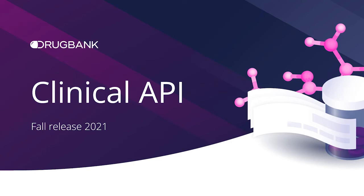Today, I'll be sharing all of our product updates from DrugBank's 2021 Clinical API fall release in one minute or less. Let's go.